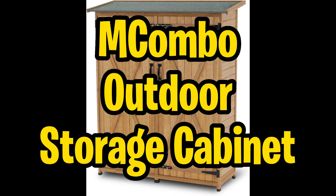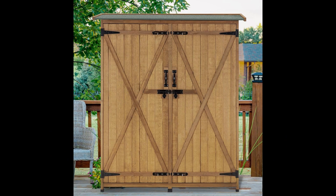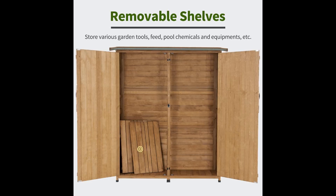First up, we have the Macombo Outdoor Storage Cabinet. Need a stylish and practical storage solution for your outdoor space? The Macombo Outdoor Storage Cabinet is your answer. Perfectly sized to hide messy objects, pool equipment, chemicals, and garden tools, this large woodshed fits seamlessly into your garden, patio, deck, or porch. With multiple storage spaces, including two adjustable shelves and a large area for long tools, you'll have ample room for all your outdoor essentials.